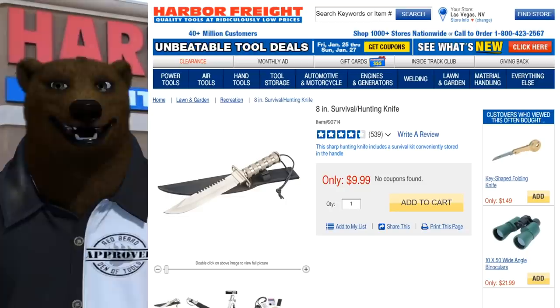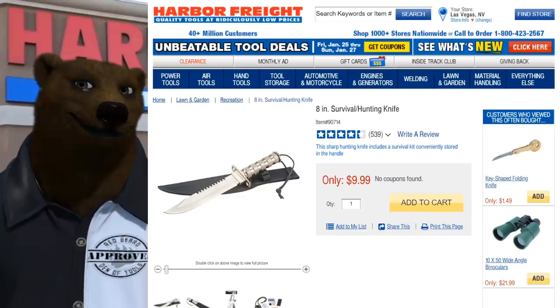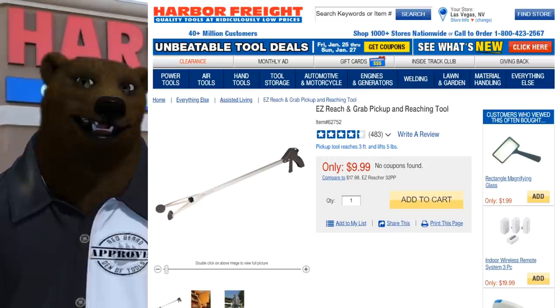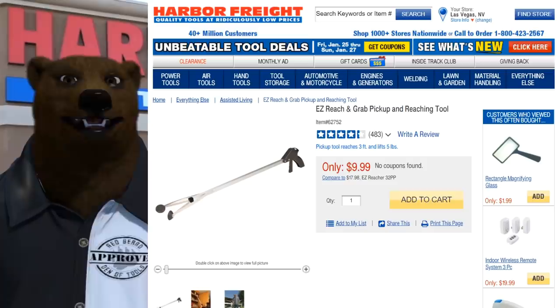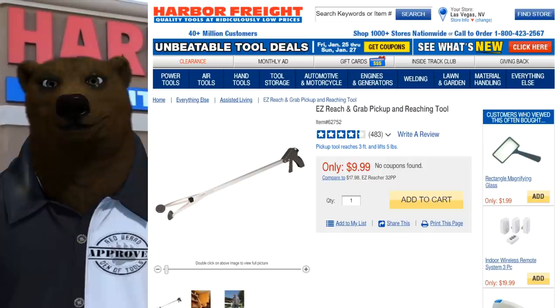Next on the bonus round: the eight-inch survival knife. You see it every time you walk through Harbor Freight and think 'that's stupid — but I kind of want it.' At seven dollars, it's a guilty pleasure. Go for it. Also: the easy-reach grab and pick-up tool — great for reaching things that fall behind cabinets in small workspaces, especially non-magnetic items like wood. Also useful for grabbing things stored up high without a step stool.